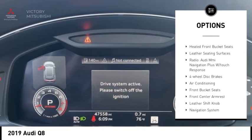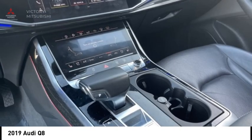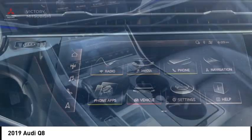Power lift gate, brake assist, traction control, remote keyless entry, fog lights, rear fog light.